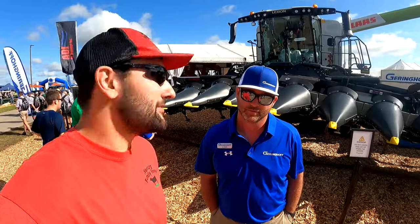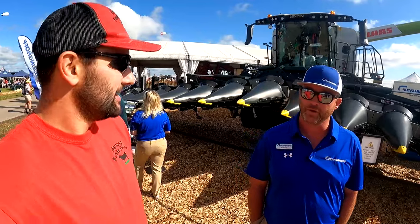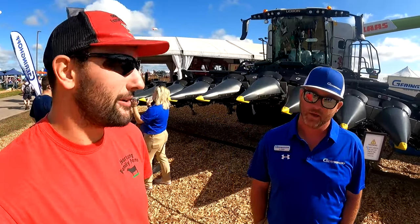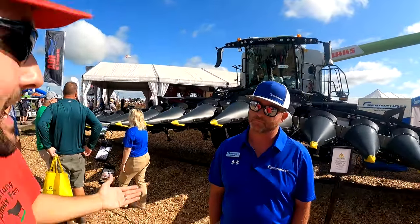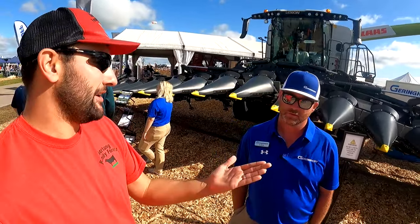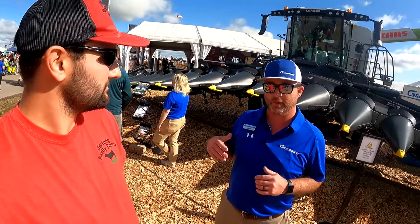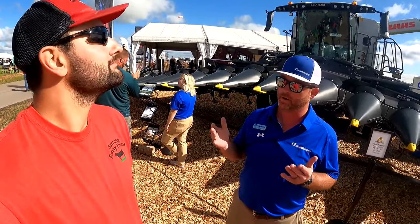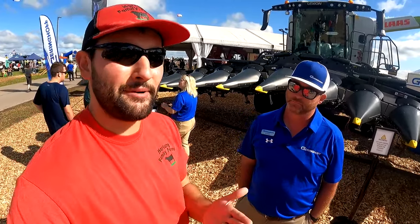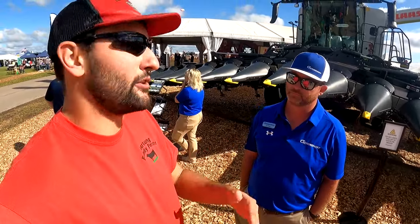I'm with CJ with Gehringhoff. CJ is the Illinois territory manager. Behind him we have a pretty impressive corner — a 16-row 30 AFT folder. AFT stands for Adaptive Flex Technology. As you can see, it's not a rigid frame like just about 99% of corn heads out there. The head actually splits in the middle. They run a header height control on both ends and in the center, so if you're going through hills or terraces, the header height control will actually move that head up or down depending on your terrain.